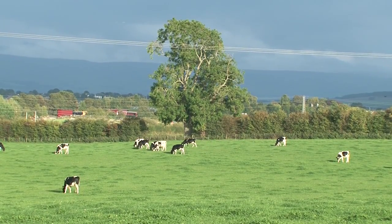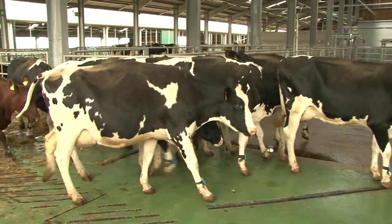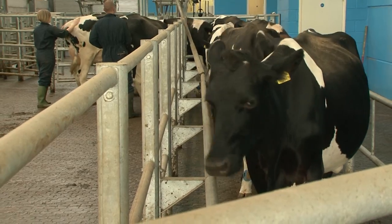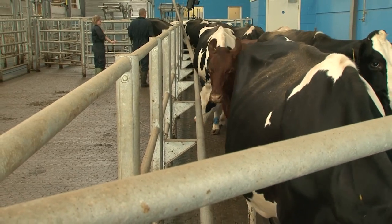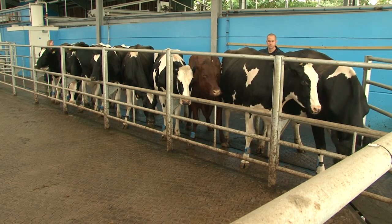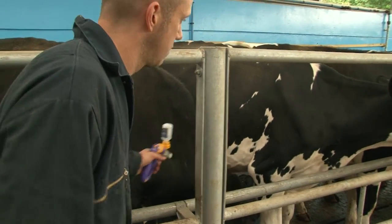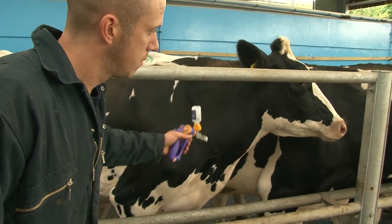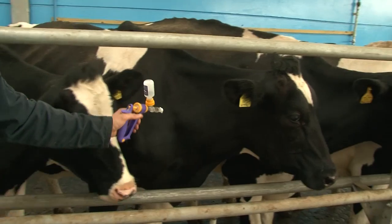Vaccination is a common procedure in adult cattle and young stock. Vaccines help to reduce the incidence or the severity of disease by stimulating the immune system to provide protection. Vaccines are therefore part of many herd health management plans. One of the main steps to ensure optimal response to vaccination is using the appropriate technique. In this film, we're going to look at how to safely and effectively vaccinate cattle.